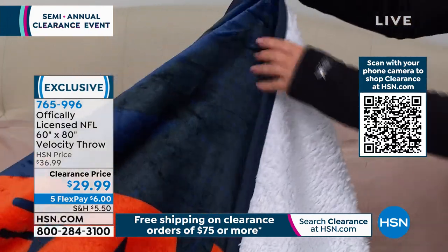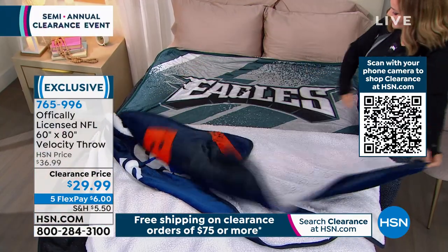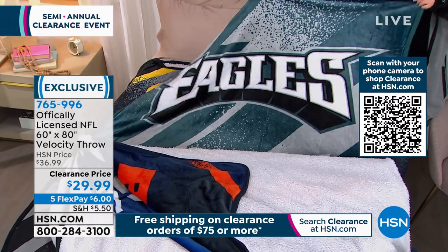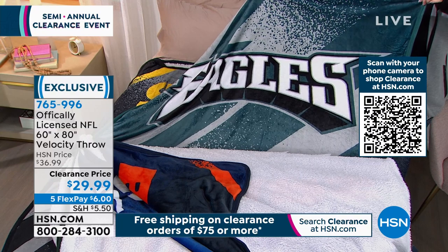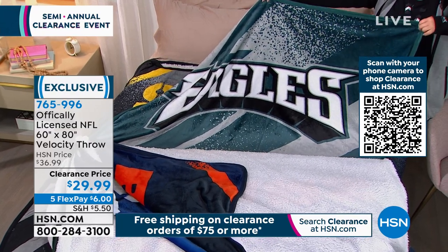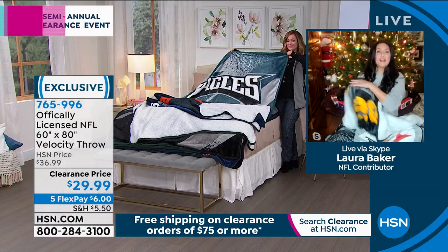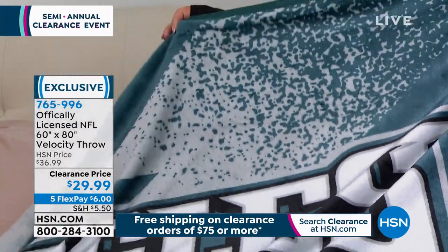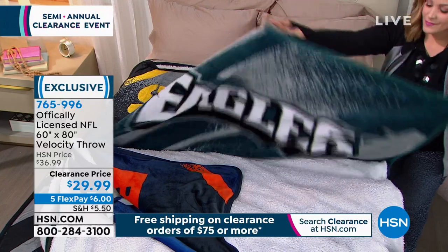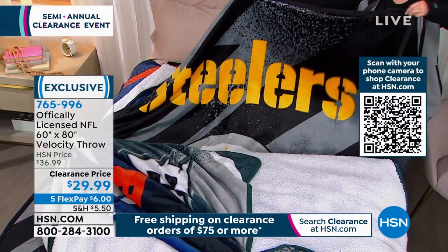There you see the Bears — you can see how it's done in the team colors and the logo in the center. And with the Eagles one especially, it sort of shimmers. You never have to worry about the color fading at all whatsoever. These colors are permanently infused into the fibers. This is not a spray-on or iron-on color. When we make this, we permanently infuse it in the fiber. So every time you wash it, every time you dry it, it's just going to get softer and softer, but the colors will never fade.